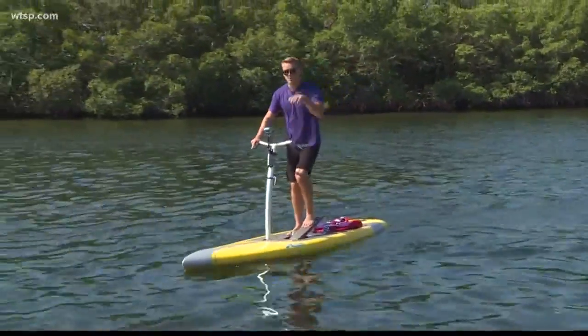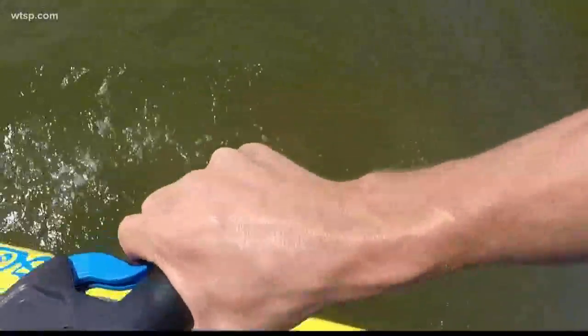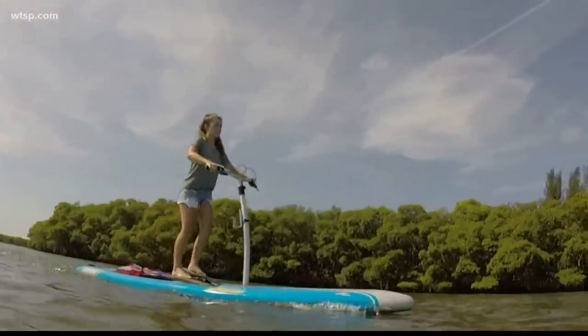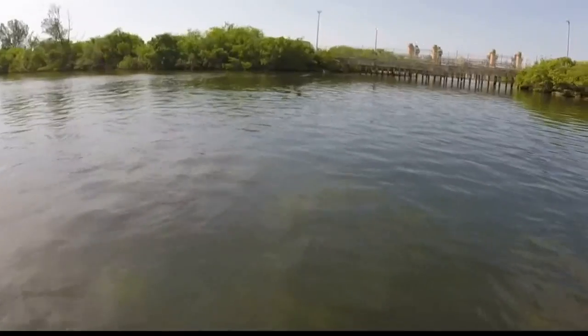A couple of initial thoughts: the boards are very stable, you can get moving fast if you pedal fast, and the steering is surprisingly responsive. It's very simple to do — anyone can do it. I've had riders as young as 11 years old up to 70 years old. What's really cool about these things is the vantage point — you're standing up so you can see everything.